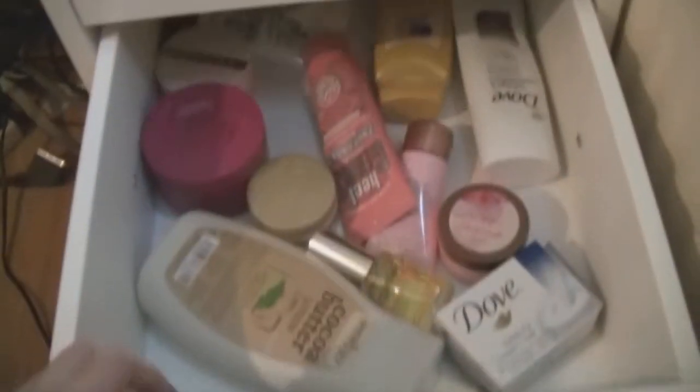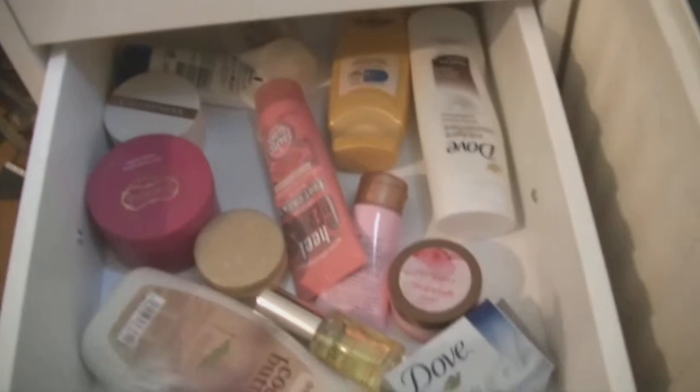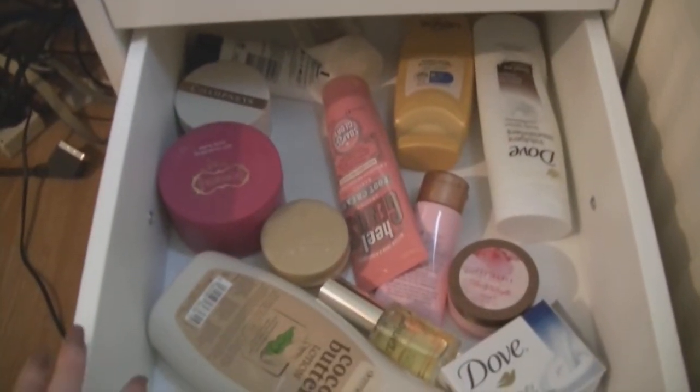Then moving on to my third one where I just keep all my moisturizers. So I have some Coconut Butter, I have some Gorgeous by Gox, Soap and Glory, Ted Baker, Dove. So that's everything there.